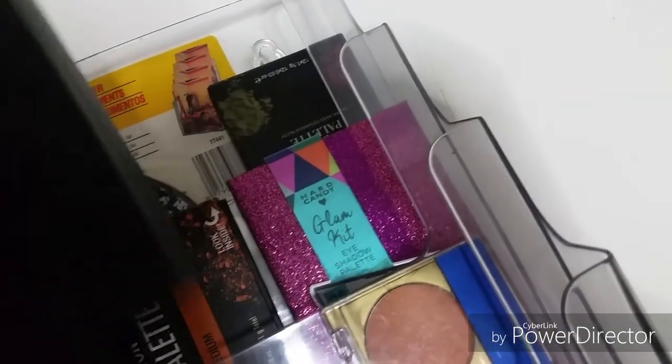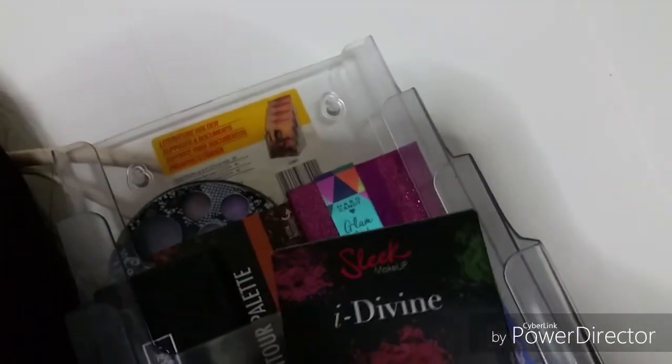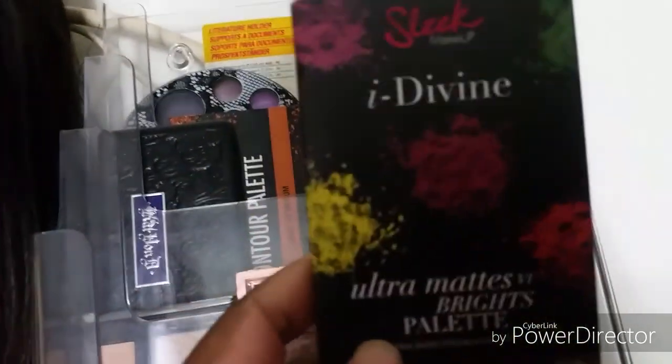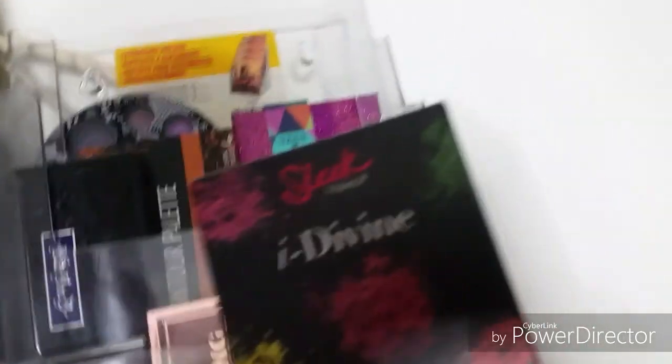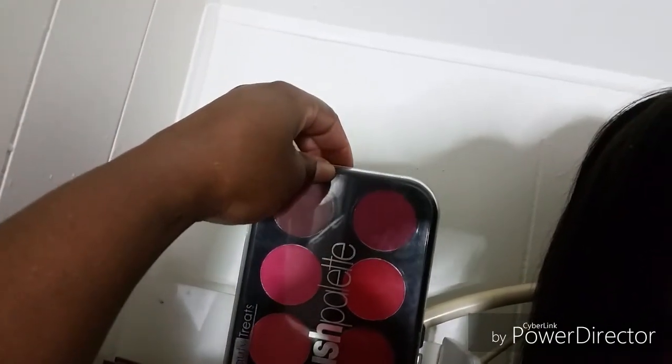This is ELF foundation palette. And this is Sleek Ultra Matte Bright palette. This is from Burlington. This is the Beauty Tree palette - I think it's from Ross in Florida. Another palette from TJ Maxx, Measurable Differences blush palette.